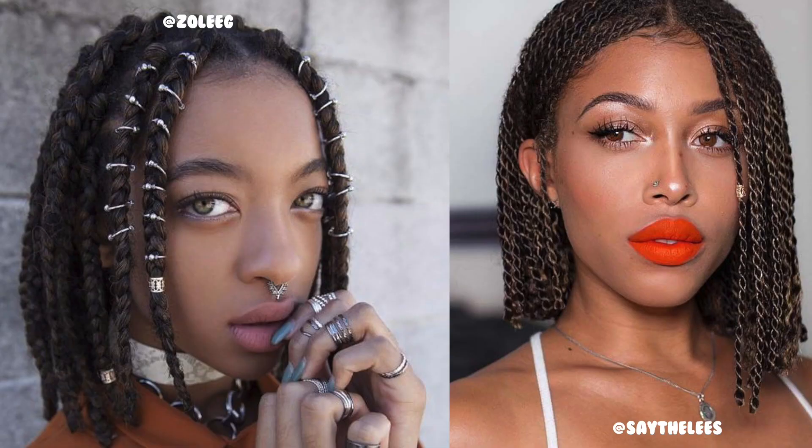Last but not least for fine-stranded people: bob hairstyles. I love bobs. Everyone is so into long hair, but the braided bob gets pushed to the back — she's the good girl who always gets overlooked. A nice braided 90s bob is still lit, still cute, and still gives you hang time and flip. Don't sleep on it.